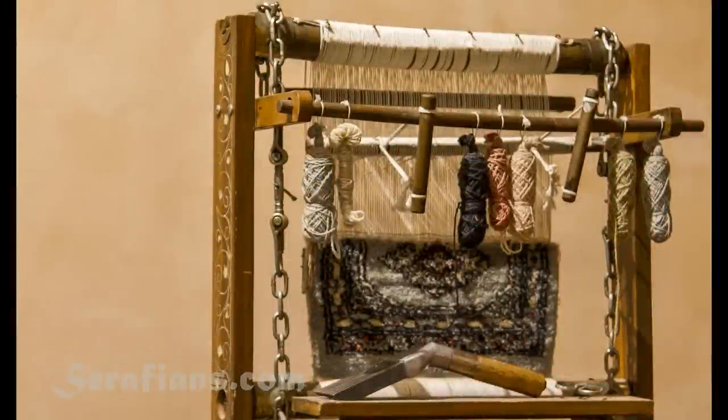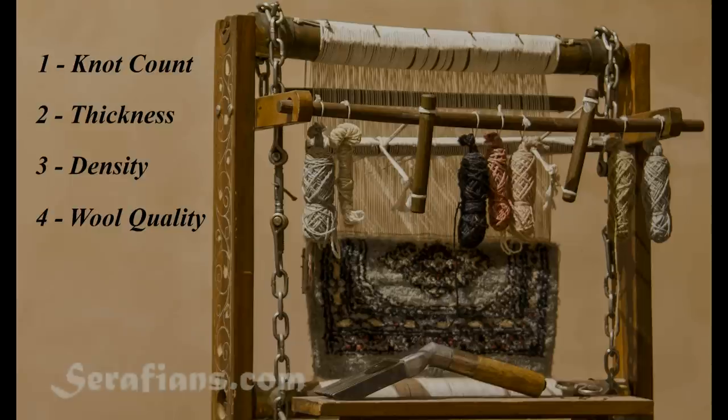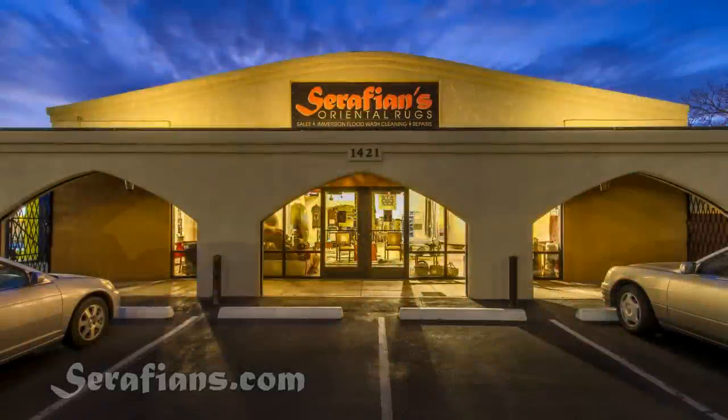To recap, the four factors in quality are knot count, thickness, density, and wool quality. Keep these things in mind when you're looking to buy an oriental rug and you'll have a good idea of what you're looking at. And of course, always remember that for a quality hand-woven oriental rug, come to us — come to Seraphians.